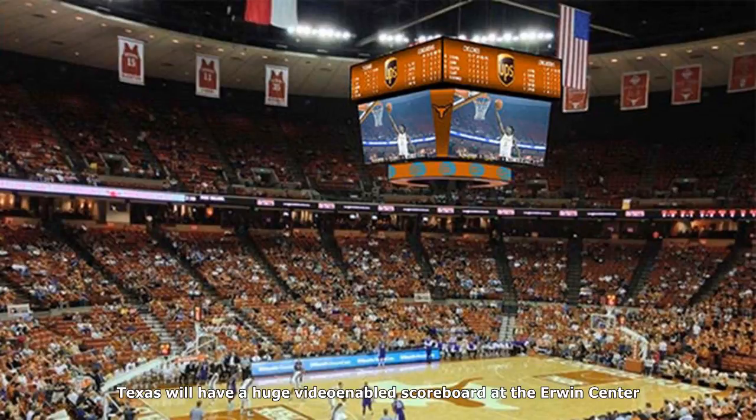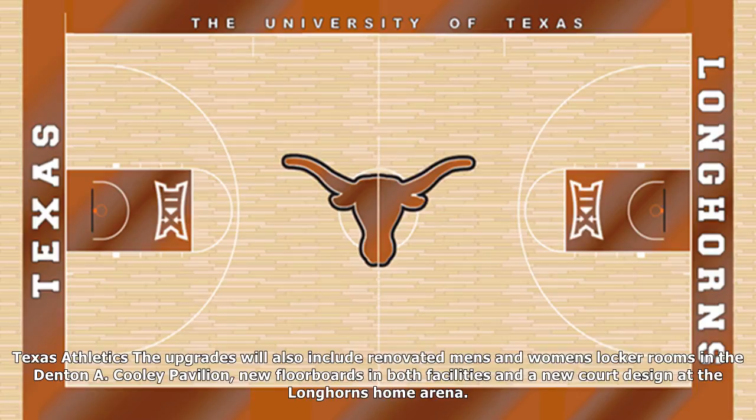The upgrades will also include renovated men's and women's locker rooms in the Denton A. Cooley Pavilion, new floorboards in both facilities, and a new court design at the Longhorns' home arena. The Irwin Center will have a new floor and court design.